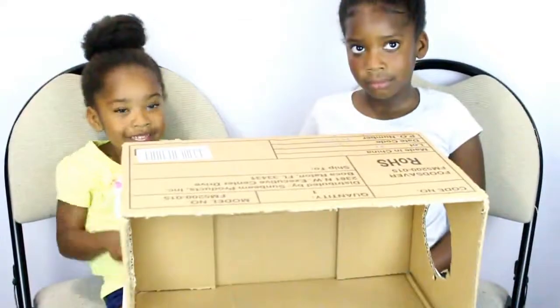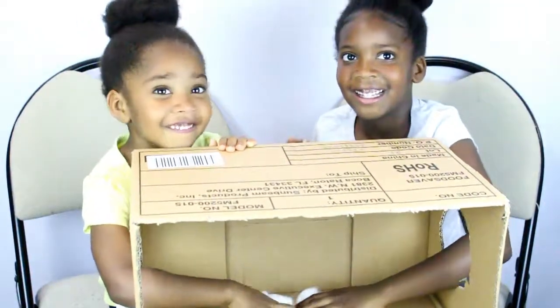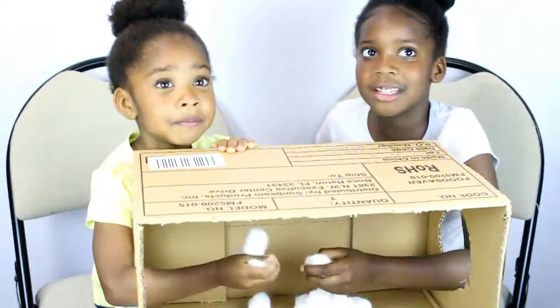Guys, close your eyes again. Oh my gosh! Okay, open your eyes. Oh my gosh! Okay guys, guess in 3, 2, 1. Cotton balls.